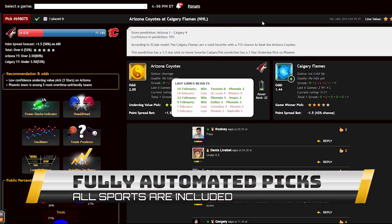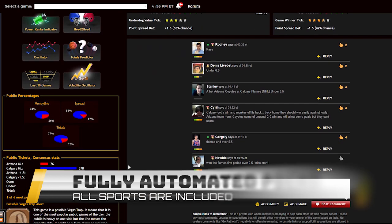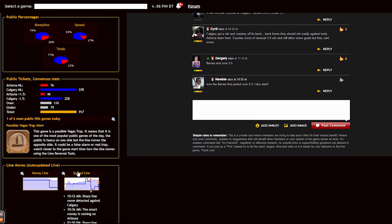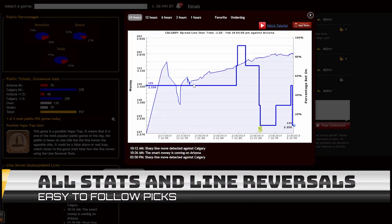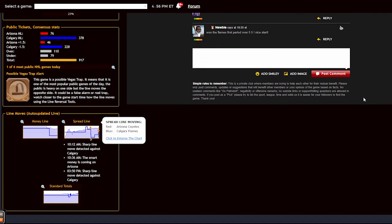Each prediction is perfectly designed for easy information access. You can get all the information you need about the game at your fingertips: the chances for teams to win the game, the predictions for totals and point spreads, the hot trends for the game, the stars and statuses, bookie odds, injuries and hot player stats, power ranks and streaks. Everything in one place.